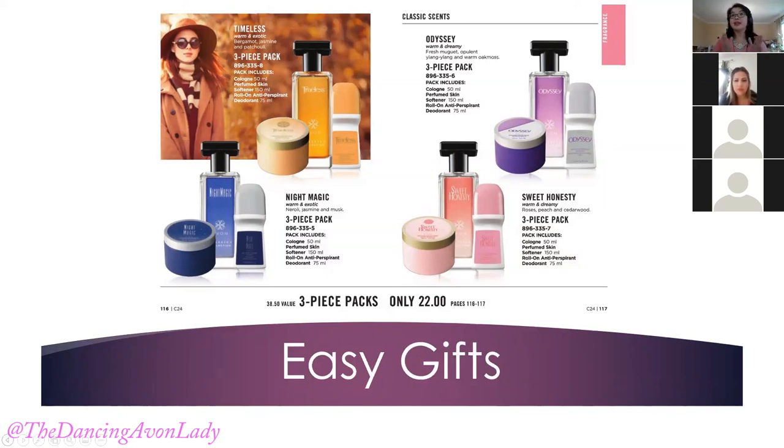You can even do something special for customers — gift wrap for them for an extra $2. Put it in a cellophane bag, tie it with a ribbon, make it look all pretty. It's an easy gift-giving option, no-hassle gifts. This is our new A Box — I know Leanne loves the A boxes.